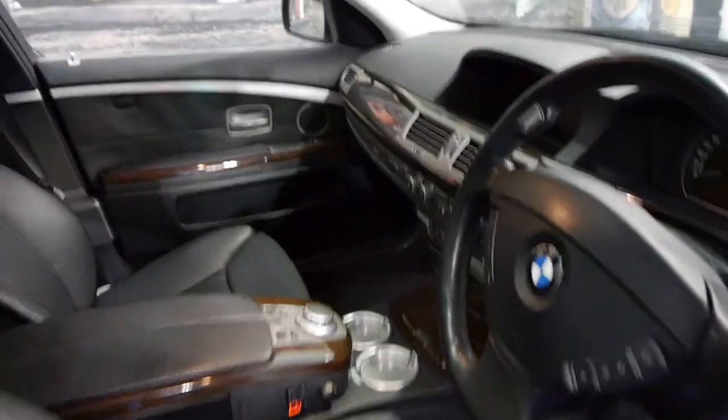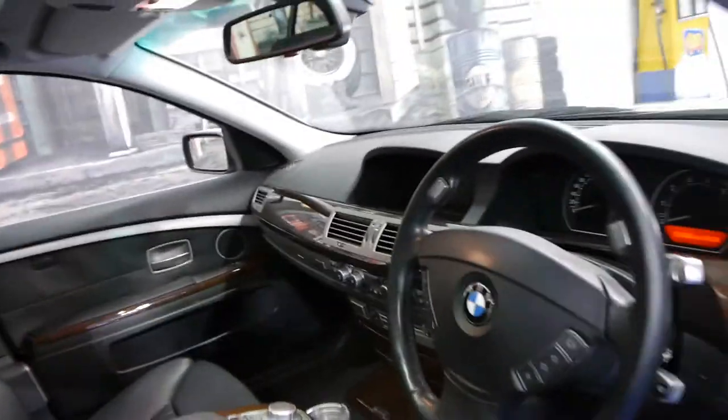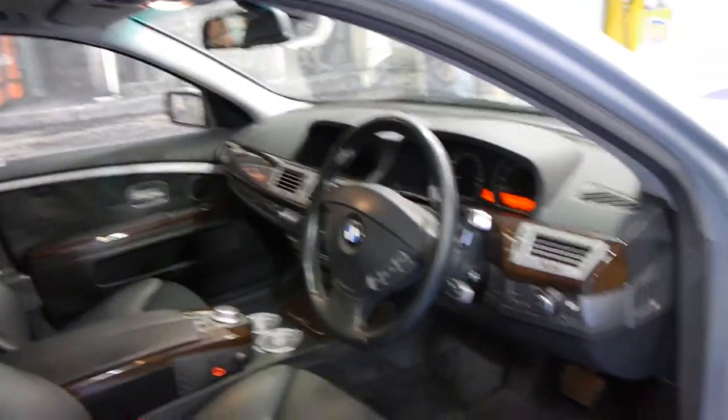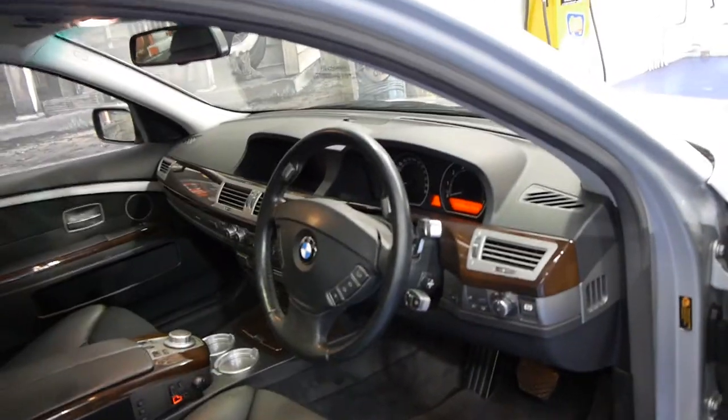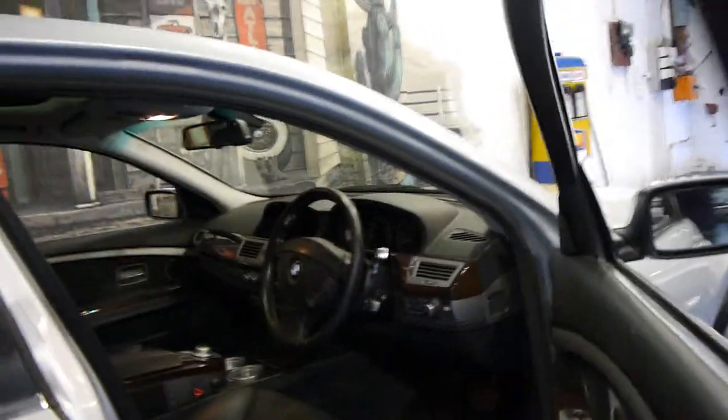It drives very, very well. It's done 127,000 Ks but it has a full BMW dealership history from brand new, which is possibly the most important thing when not only buying any BMW but especially buying a 7 Series.